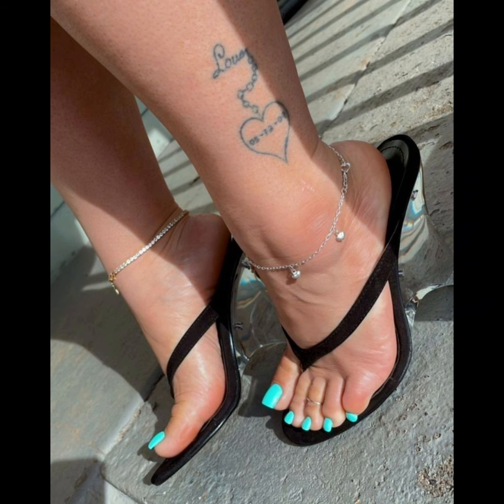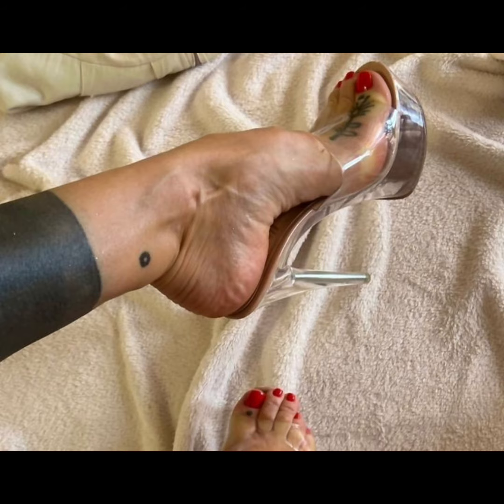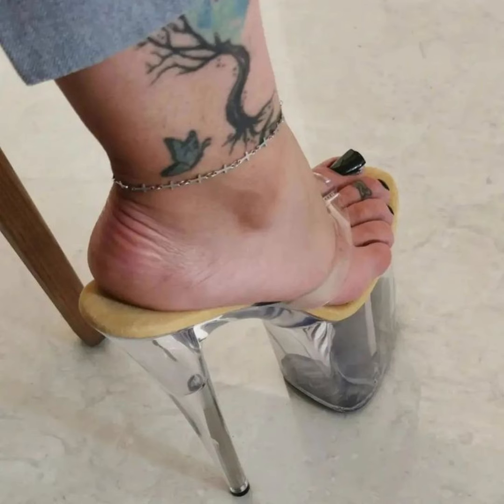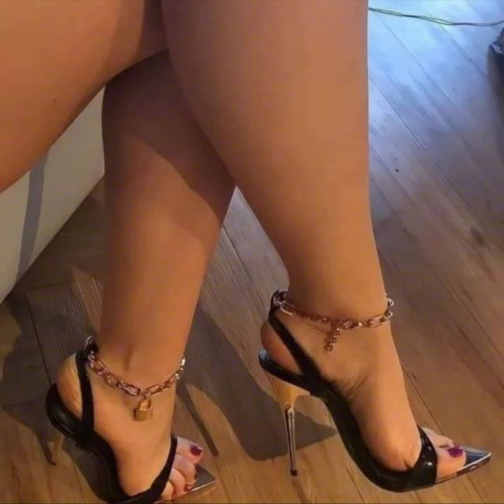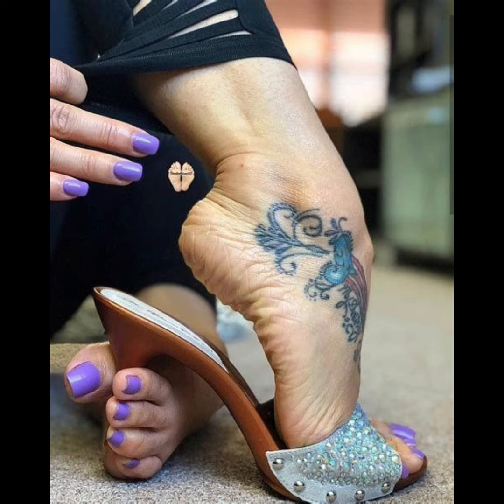Pumps are the perfect choice to elevate your style. With their comfortable design and supportive insoles, high heels pumps can be worn for extended periods without compromising on style or comfort. From classic black and nude tones to bold colors and statement designs, high heels pumps are a must-have in every woman's wardrobe.